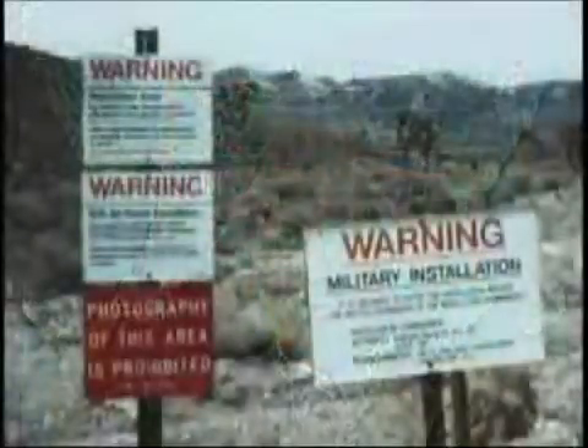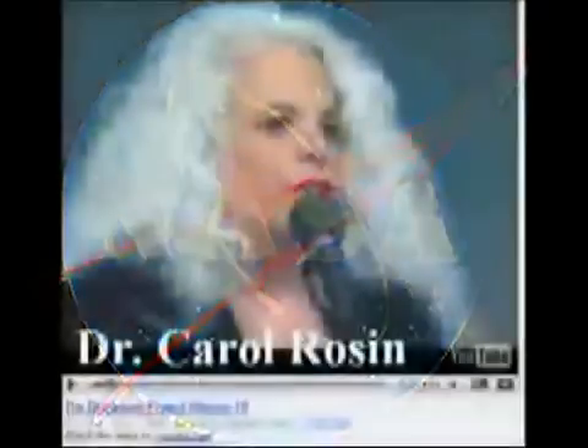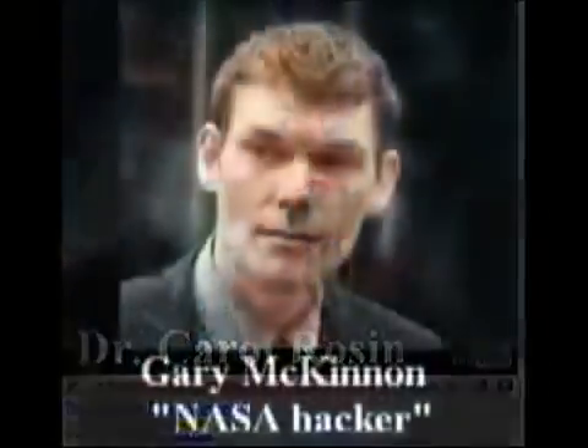At the same time, we need to break down the infrastructure that has been created to keep these secrets from the people, starting with NASA, which is simply a front for a much larger secret space program. Just look at what UK hacker Gary McKinnon found inside building number eight of the Kennedy Space Center, which leads us to our next subject.